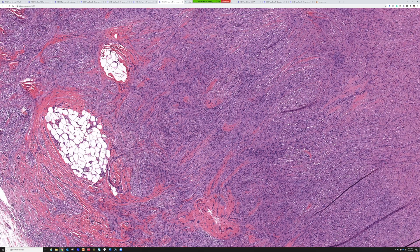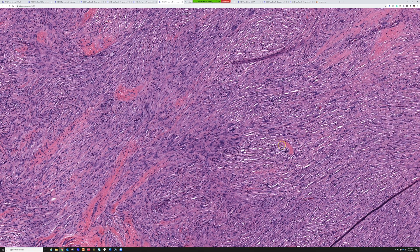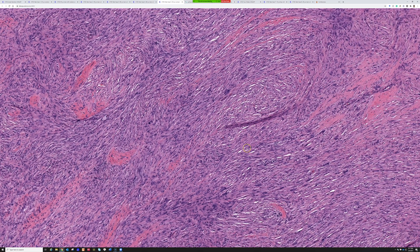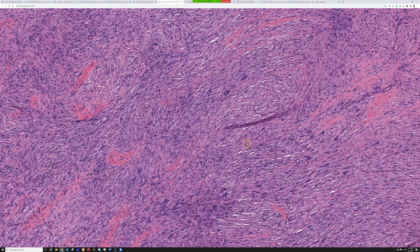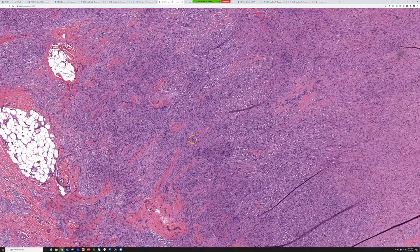I would personally call this one a cellular dermatofibroma or cellular fibrous histiocytoma. How do you decide that? Some people like to reserve the term 'cellular dermatofibroma' for when they make not just swirling storiform sheets of cells, but actual broad, really intersecting fascicles that almost begin to have that herringbone pattern of intersecting fascicular growth.